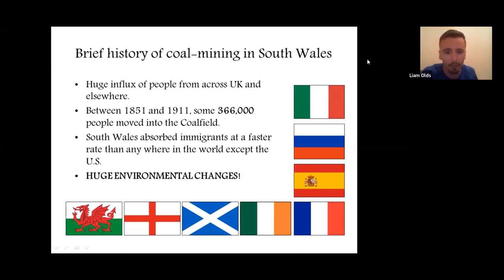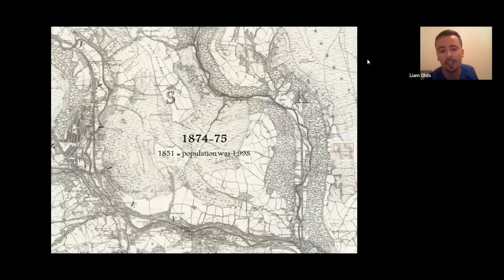The Rhondda Valleys really demonstrate the dramatic landscape changes in quite a short space of time. The Rhondda is two valleys — the Rhondda Fawr and the Rhondda Fach. Around the 1850s the population was only around 2,000, largely rural and agricultural with a lot of woodland. As you can see from this old OS map, there were nice bands of sessile oak woodland extending up the valley. By the time of the Second World War, that woodland had almost entirely gone and the population had grown to over 150,000, with terraced housing, railway lines, and diverted watercourses.